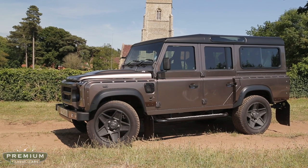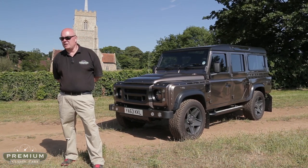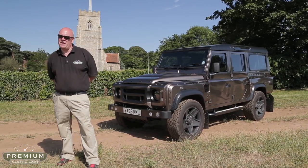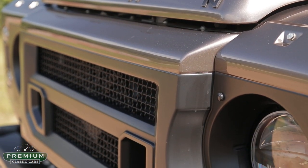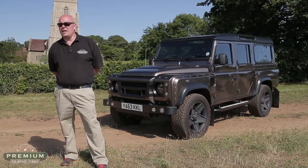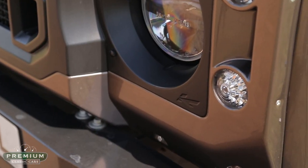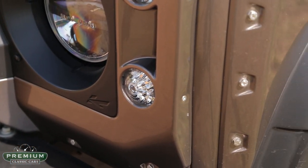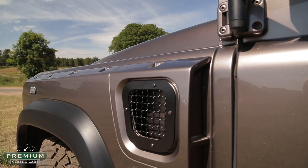Here we have a 2014 Land Rover Defender. It's a diesel vehicle, but it's upgraded about as far as it's humanly possible. This was the Geneva show car for the company Kahn, who has become synonymous with modifying vehicles such as this, making them very bespoke and including absolutely every possible extra that the discerning client could wish to have. This particular car was the Geneva show car in 2014 — it's an exclusive vehicle for its type, has an absolutely huge specification, and it really is a car that attracts attention wherever it goes. It's a joy to travel in.